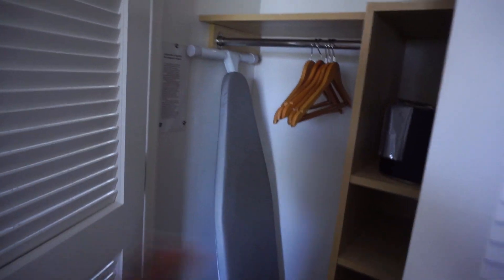That guy in the corner. Bed, little coffee section. I'm guessing this is your closet — standard closet, ice bucket, iron, to put all the things.